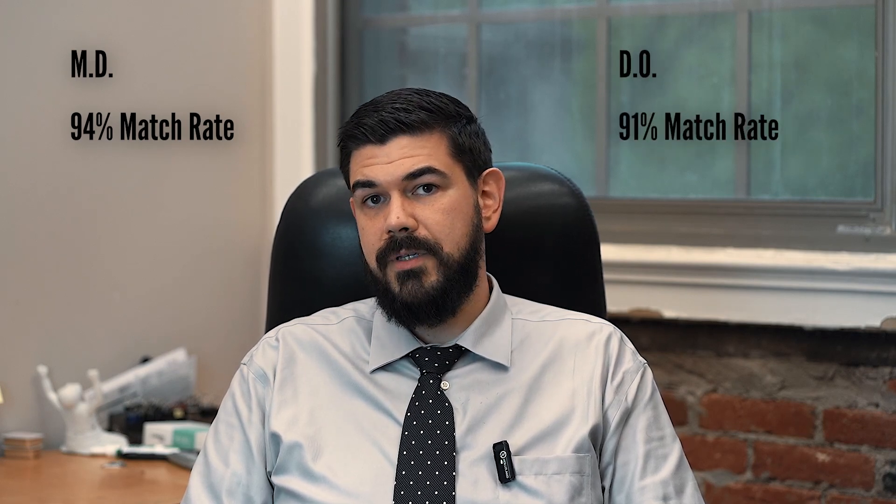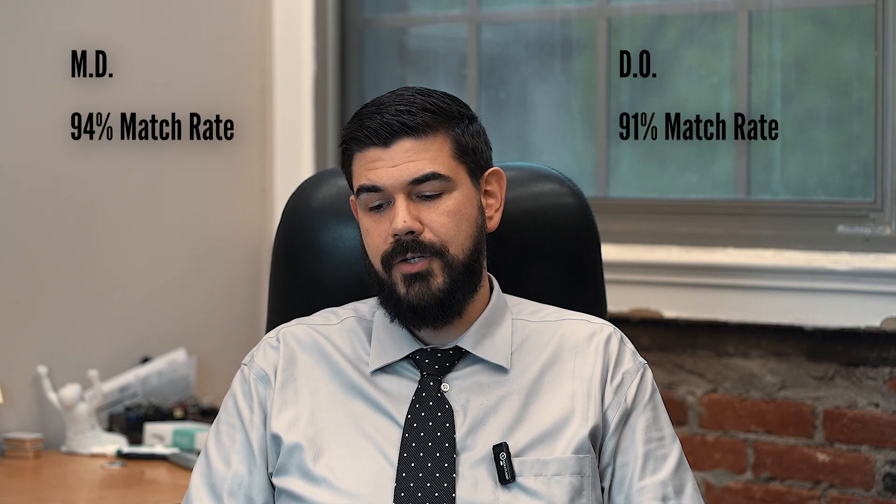After graduating, you will take the Level 3 and Step 3 exams. After you graduate from medical school, the two degrees come back together where we have a single graduate medical education process — the match is the same. Both MDs and DOs will enter into the same match and have a very similar match rate: about 94% of MD seniors matched last year compared to about 91% of DO seniors.